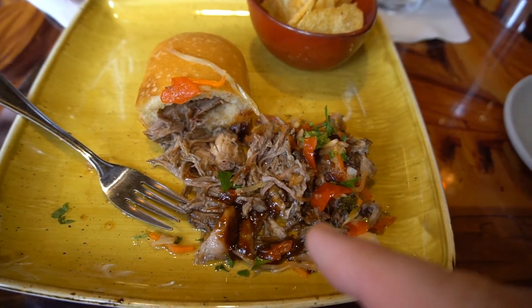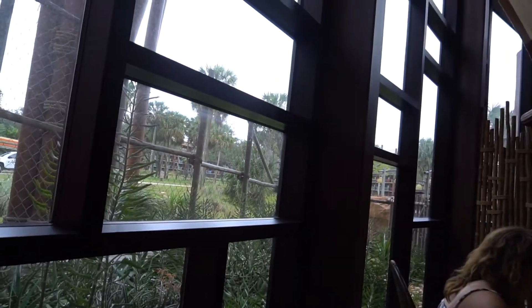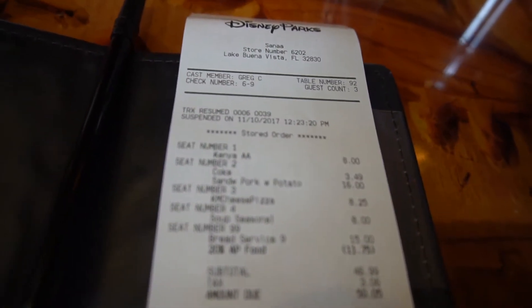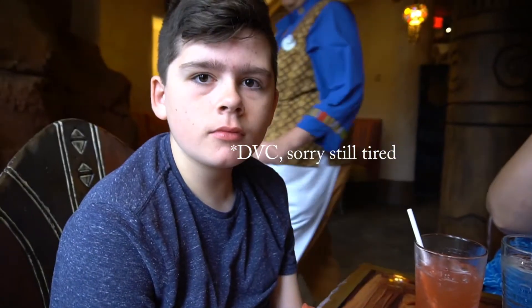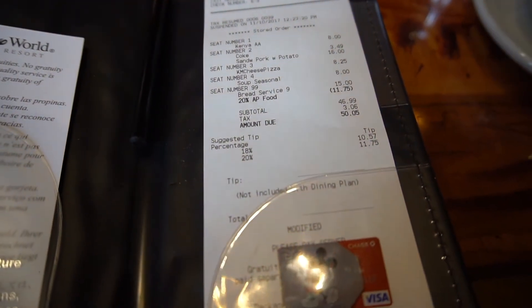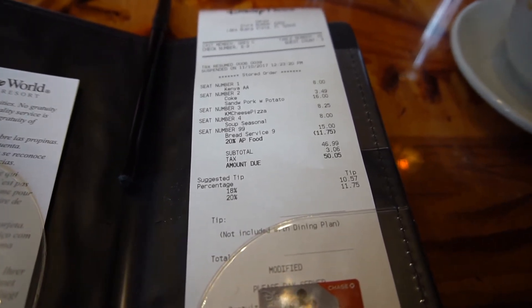Something we left out — right behind me is a gigantic window. You can see all the animals out there. Lunch for three of us came to 50 bucks at a table service restaurant, with our 20% discount. He said the AP discount is better than the annual pass, so don't miss that. The coffee and the bread were totally worth it.